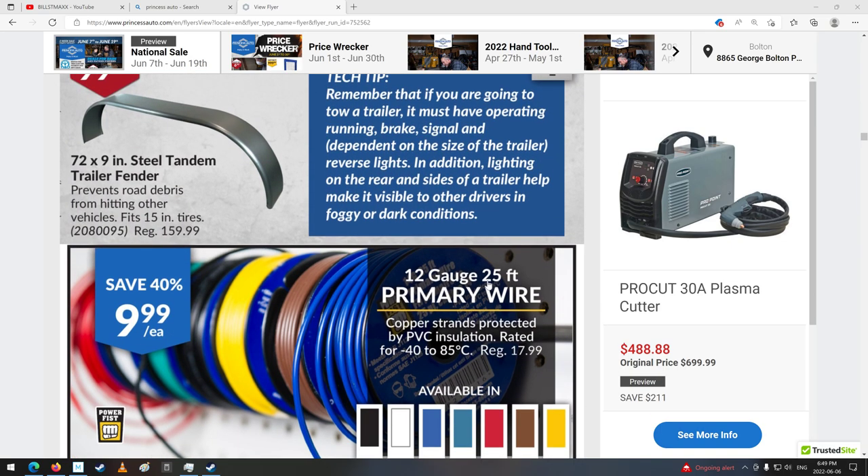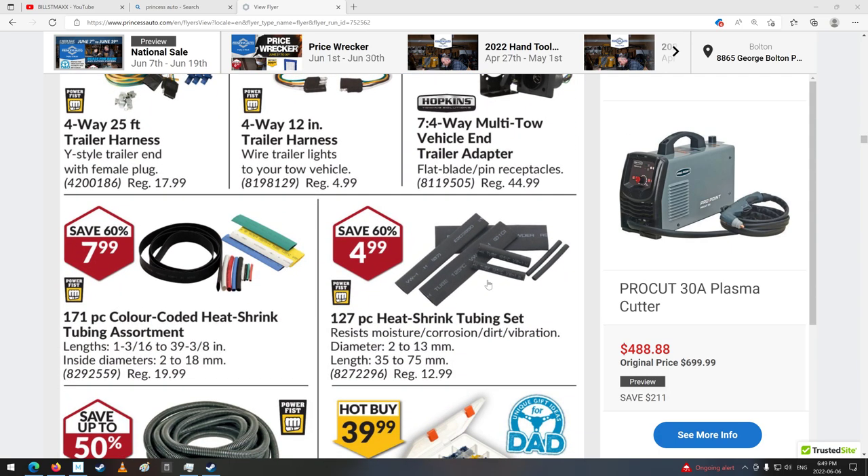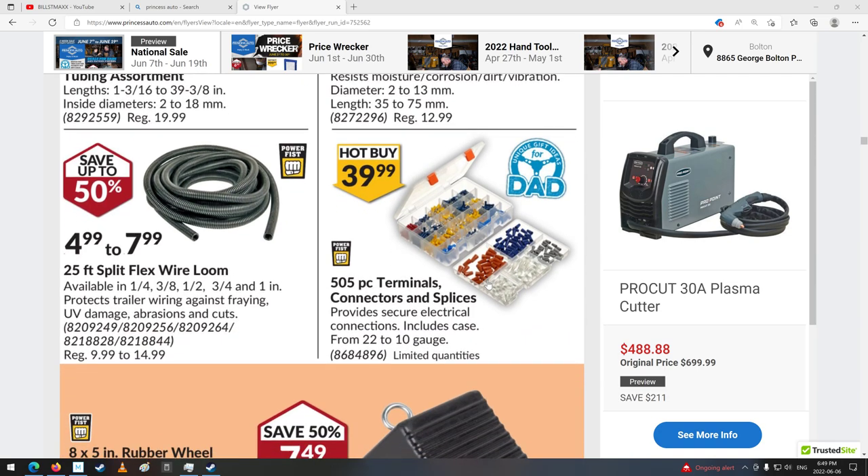There's some axles and stuff. Fenders and wiring for your trailers. Some heat shrink tubing for your trailers. 505-piece terminal and connector splice set, $40 — that's pretty good. Some wire loom.